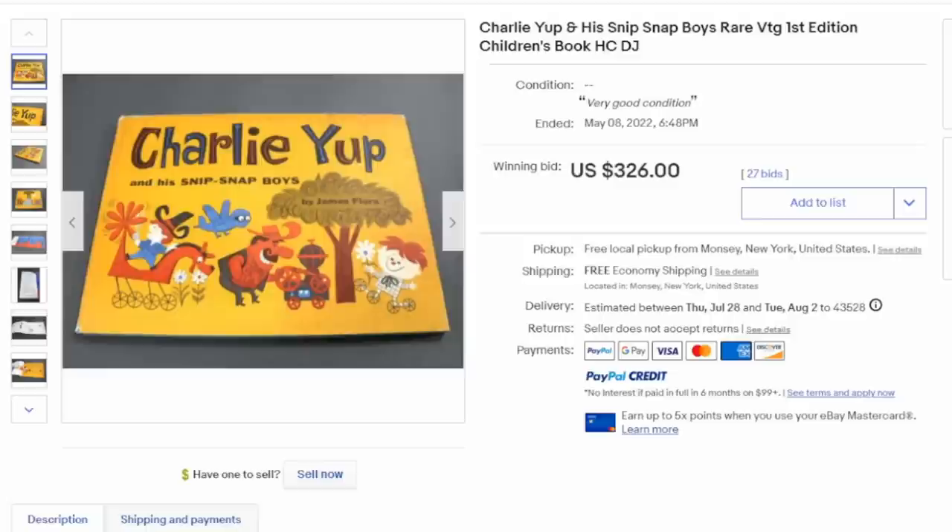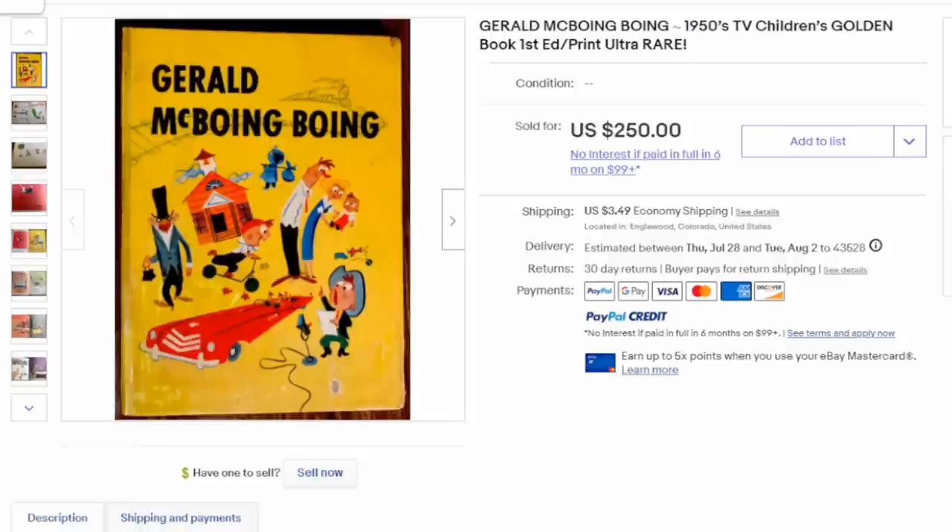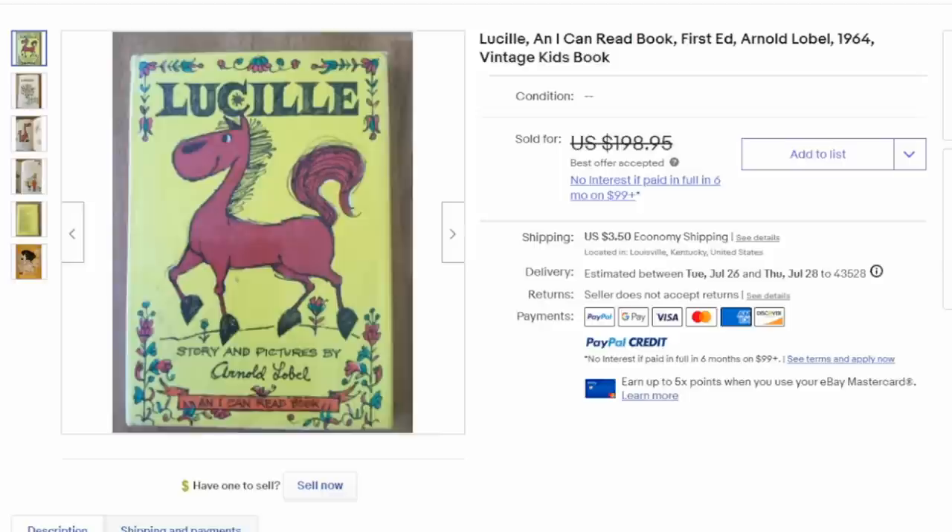Here's an interesting one — this is Charlie Yup in a Snip Snap Voice. A lot of these earlier titles may not have been published in mass quantity, so the quantity published can sometimes dictate their value. Here's another one: Gerald McBoing Boing, a 1950s Golden Book. Golden Books do have quite a few titles that can sell for hundreds of dollars, and condition again is everything — you want to make sure it's in the best condition possible.